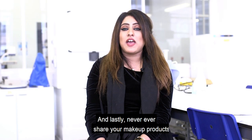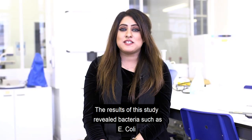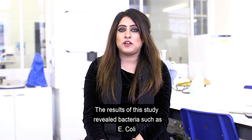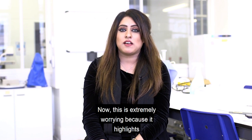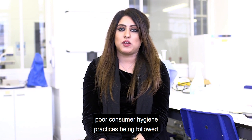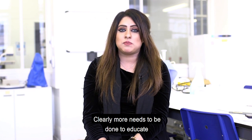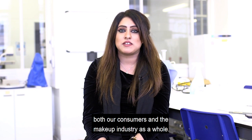And lastly, never ever share your makeup products with anybody else. The results of this study revealed bacteria such as E. coli present in makeup. This is extremely worrying because it highlights poor consumer hygiene practices being followed. Clearly, more needs to be done to educate both our consumers and the makeup industry as a whole.